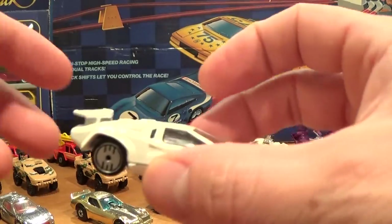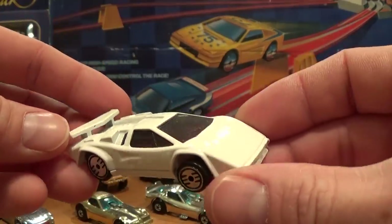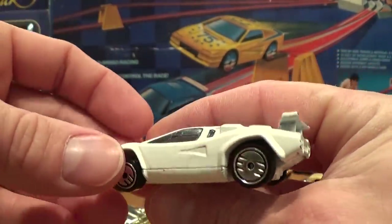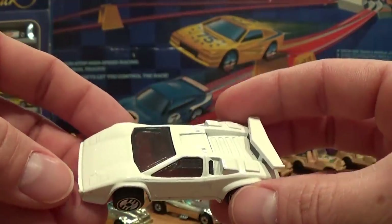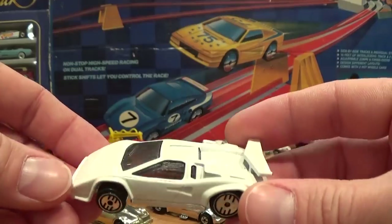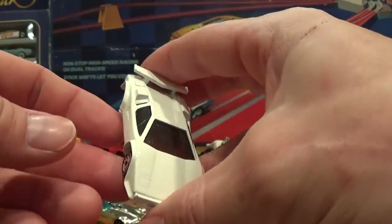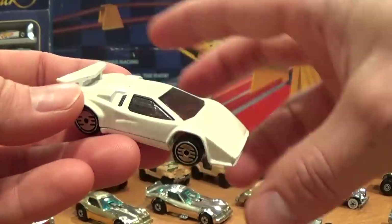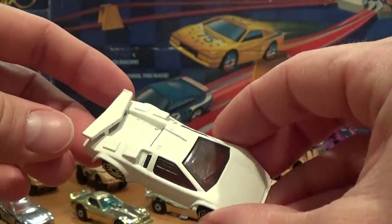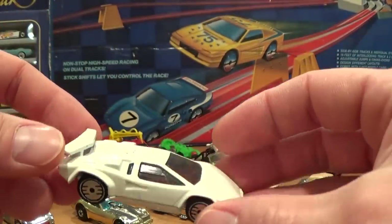An interesting variation of the Lamborghini Countach is this all-white, no-tampo version, which as far as I can tell was only released in 1988. In many years following it would feature various tampos on the white paint job. Nowadays easily reproduced with modern forging techniques, but this card itself is not overly expensive to buy — just very hard to find in an authentic no-tampo version.